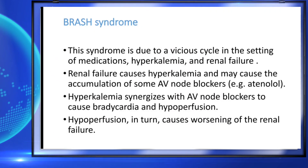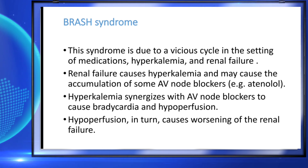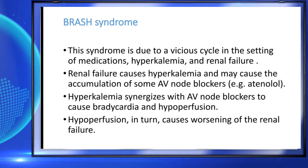Beta blockers are long-acting drugs which are not removed from the body, combined with hyperkalemia due to renal failure. The patient can have severe bradycardia, hypotension, and hypoperfusion. That is BRASH syndrome.